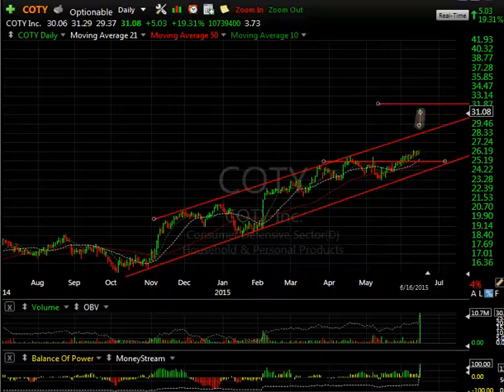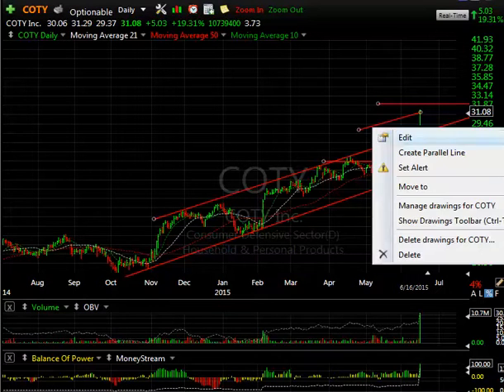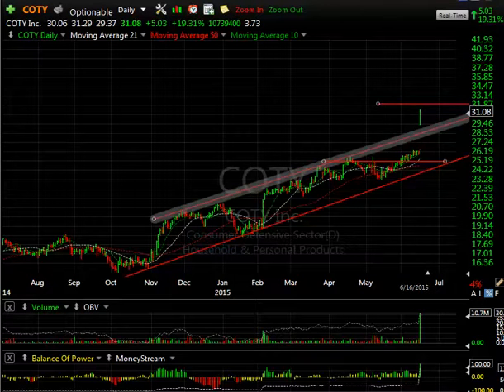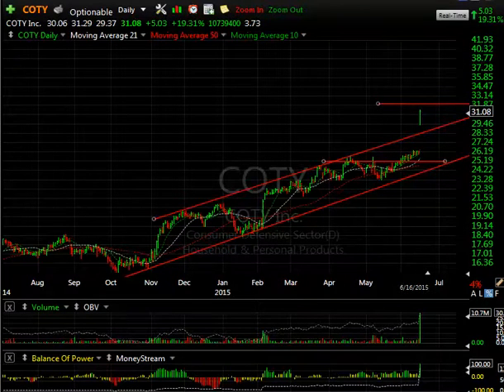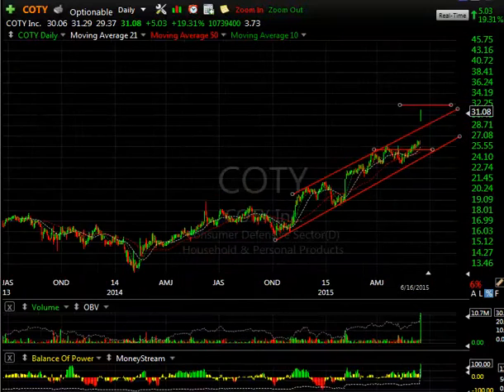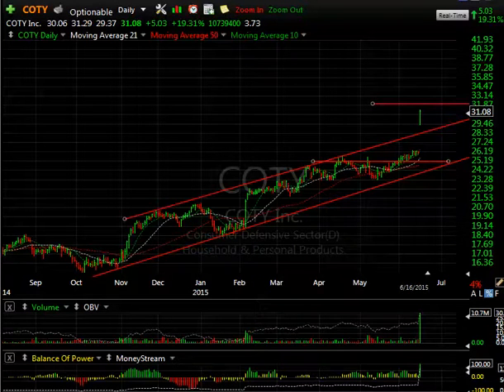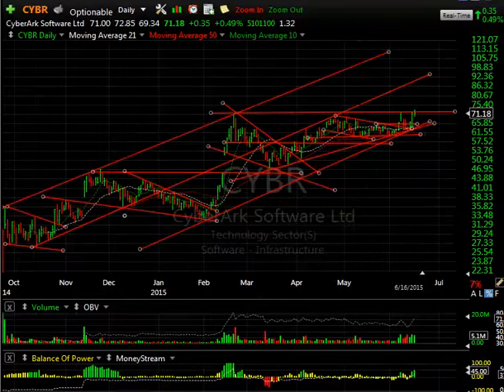Cody had big news today, acquiring three divisions of Procter & Gamble. Wall Street loved it — it gapped up huge and ran up 5.03 or 19.3%. The volume was the biggest I've ever seen at 10.7 million. It could be a blow-off, but it could also be a breakaway gap that triggers a much bigger move. I'm looking for the mid and then high 30s on this one.